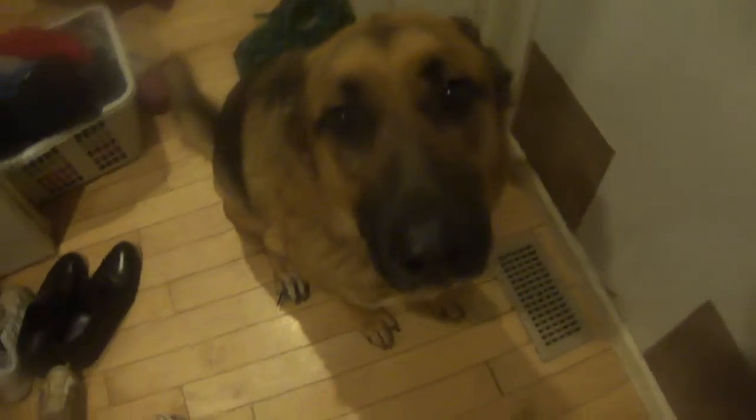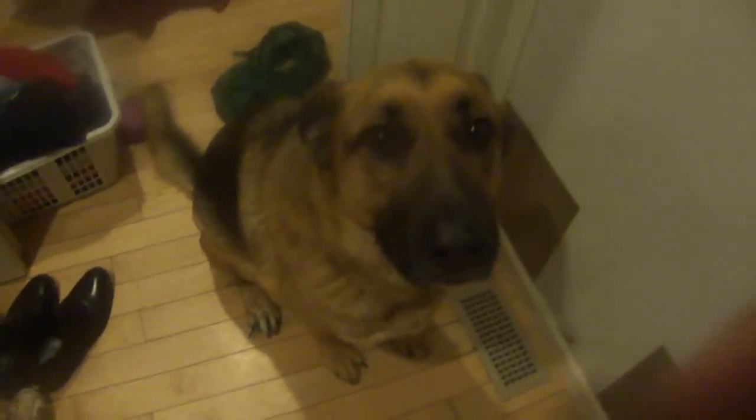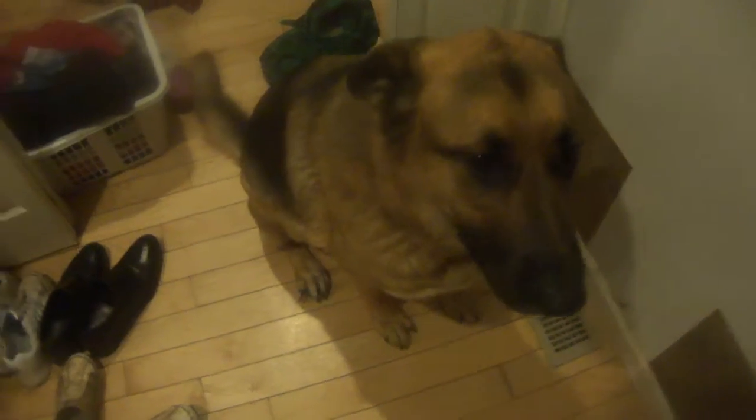Sit. Wait. Sit. Perfect. Wait. Apollo has to wait until he's told. This is because we want him nicely relaxed. Now he's doing amazing, so go eat.